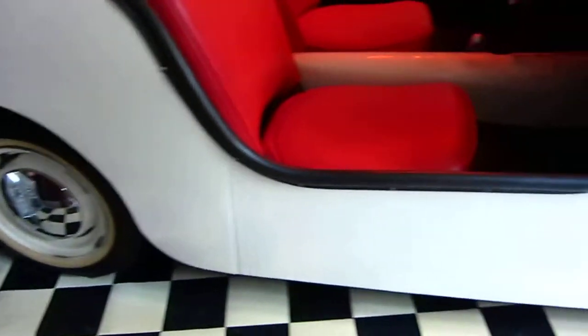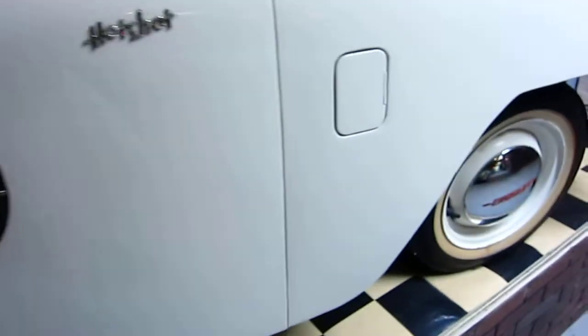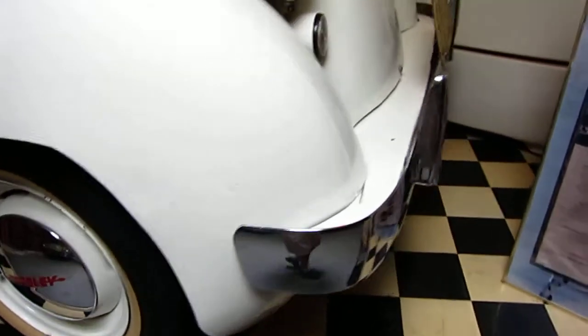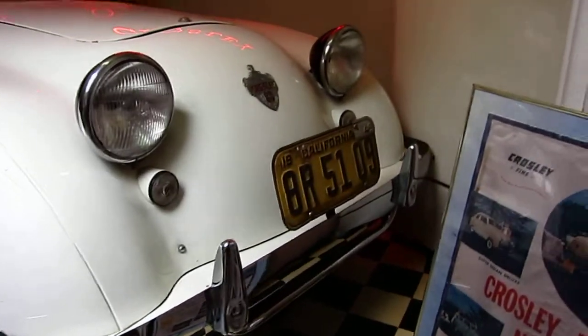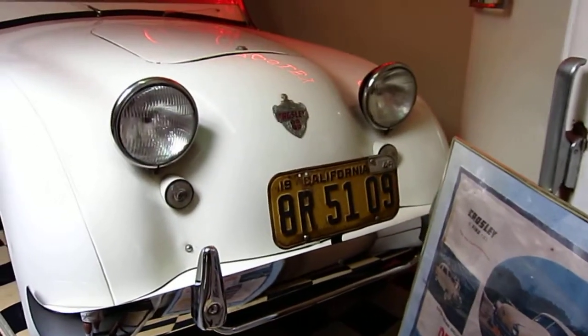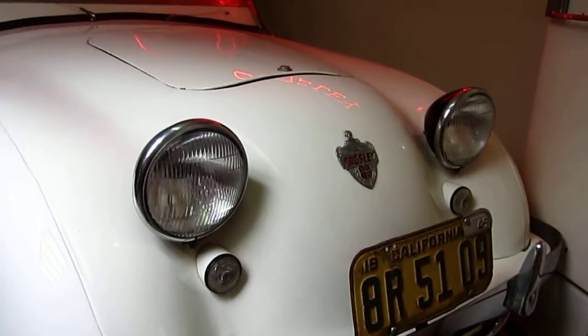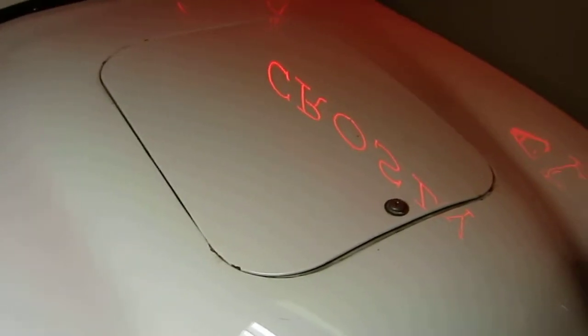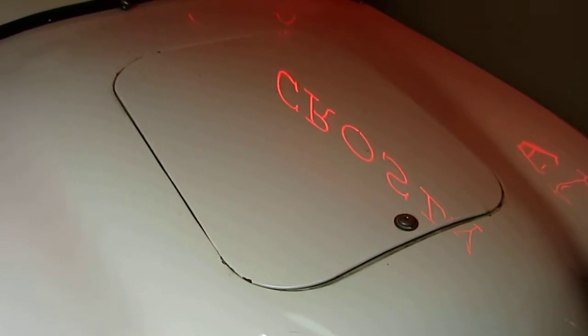I'm not sure what year this might be, let me see if I can find out. Probably a 1949 — looks like 49 on the tag. A little engine compartment right there. It's a small hood to get in there.